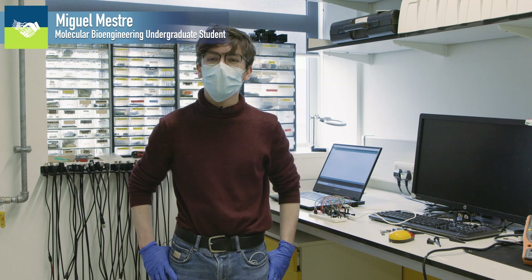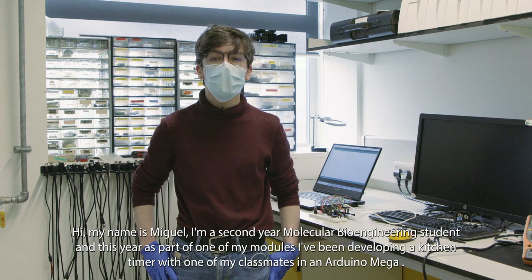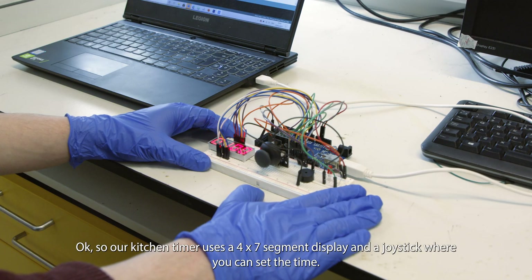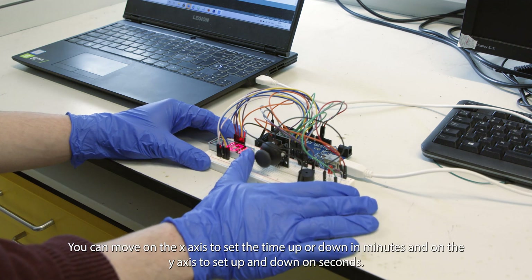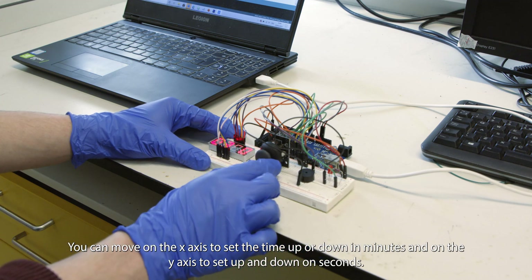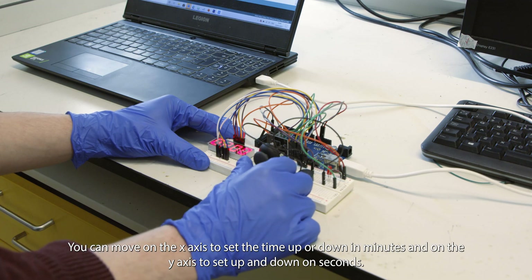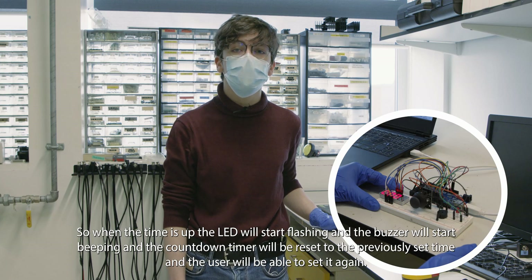Hi, my name is Miguel. I'm a second-year molecular bioengineering student, and this year as part of one of my modules I've been developing a kitchen timer with one of my classmates on an Arduino Mega. Our kitchen timer uses a 4x7 segment display and a joystick where you can set the time. You can move on the x-axis to set the time up or down in minutes, and on the y-axis to set up and down in seconds. When the time's up, the LED will start flashing and the buzzer will start beeping, and the countdown will reset to the previously set time so the user can set it again.